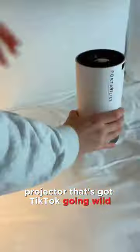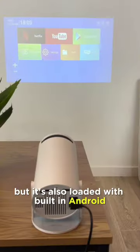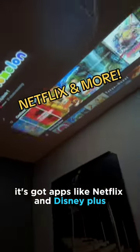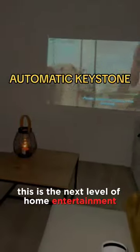This is the smart projector that's got TikTok going wild. Not only is it sleek and portable, but it's also loaded with built-in Android. No need for extra devices. It's got apps like Netflix and Disney Plus ready to roll on the wall or the ceiling. This is the next level of home entertainment.